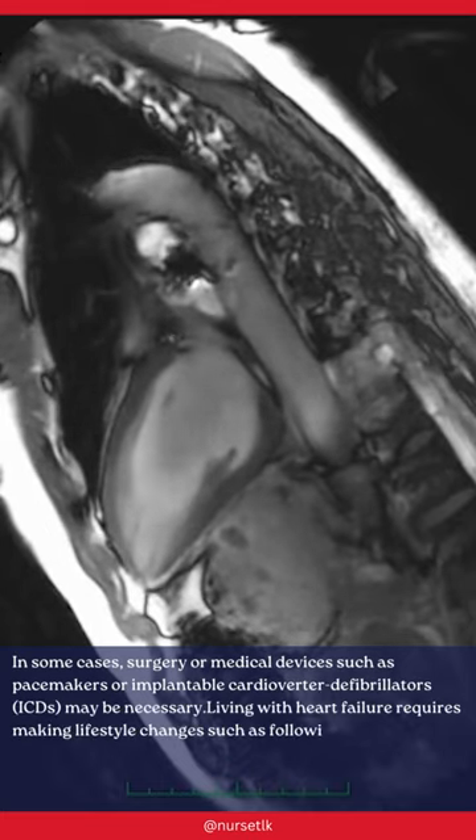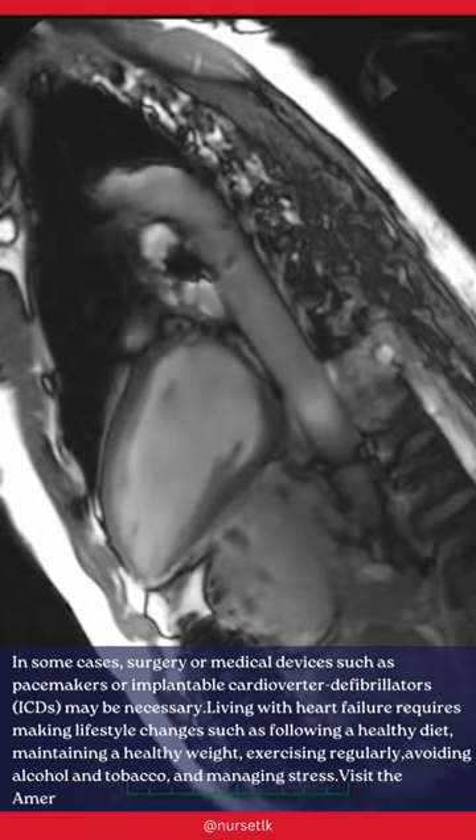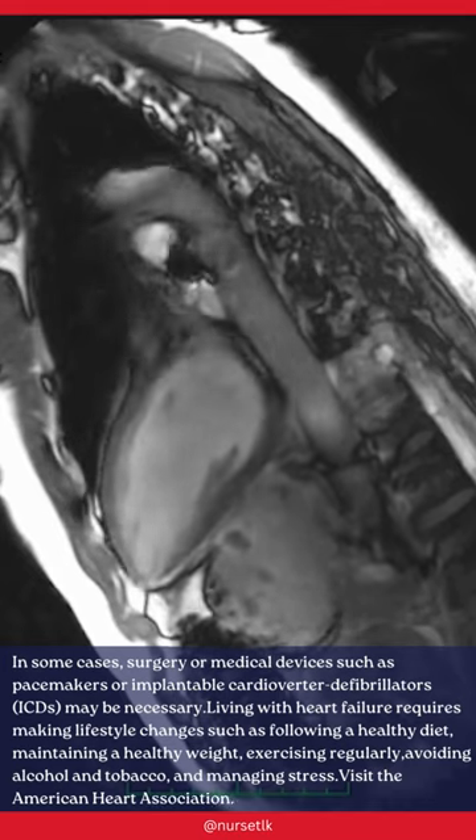Living with heart failure requires making lifestyle changes such as following a healthy diet, maintaining a healthy weight, exercising regularly, avoiding alcohol and tobacco, and managing stress.